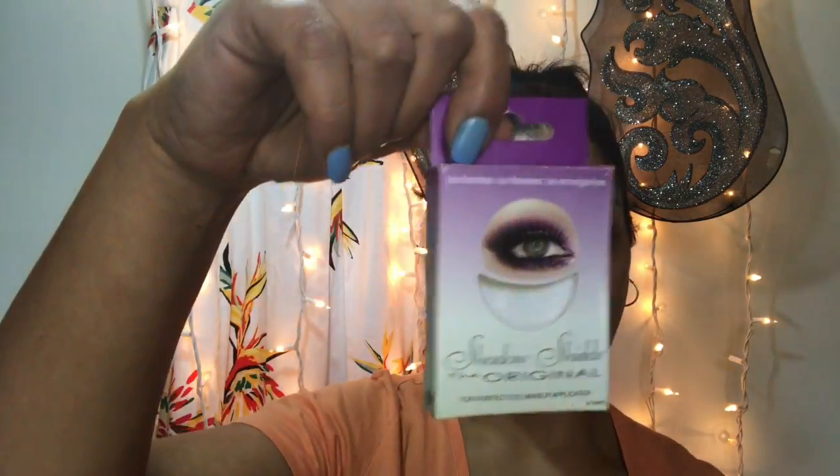I also bought backups of my shadow shields, because I love these things. Especially when I do glitter cut creases or anything — I love those for any fallout, or even to cut the sides. Also great for eyeliner: if I'm having a bad day, liquid eyeliner or a smoked-out look — pop those on and you can go ham and it'll always be perfect.